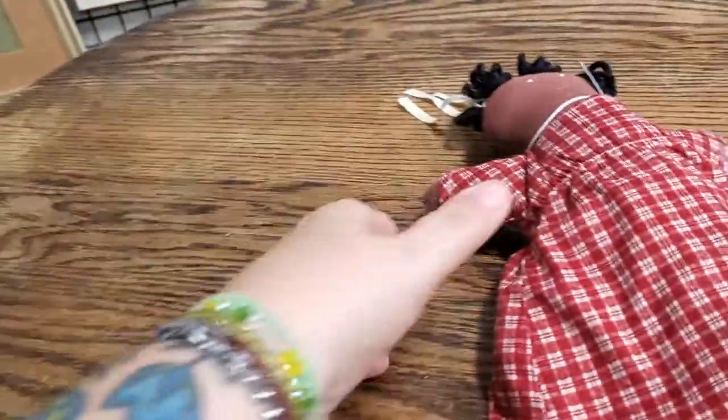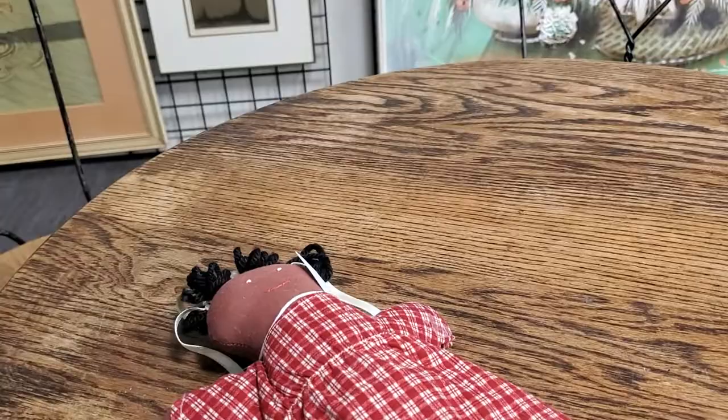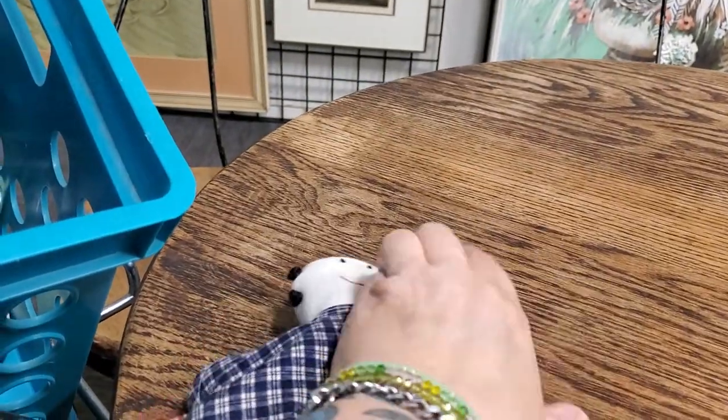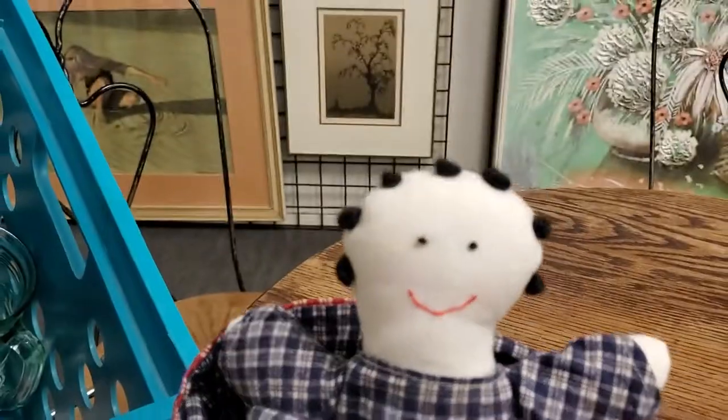And then this one is cute. There's the little girl — I call them Little Friends dolls. And then there's this one on the inside. So those are going into the booth or the case as well.